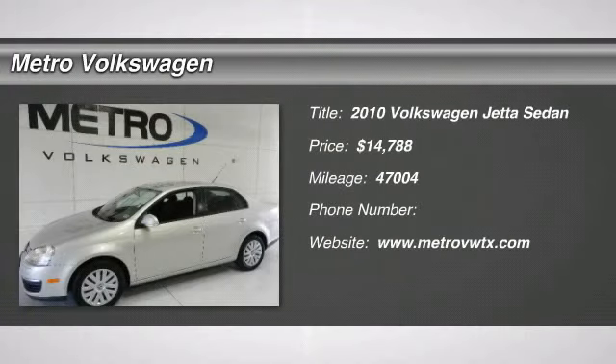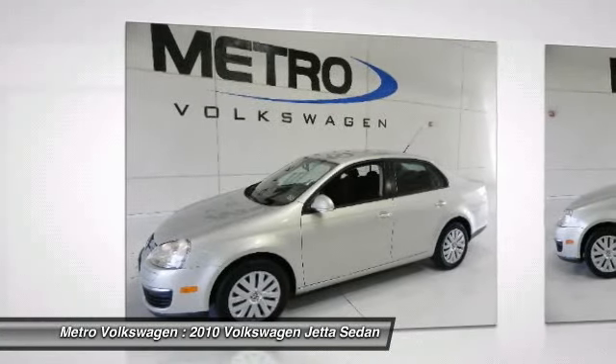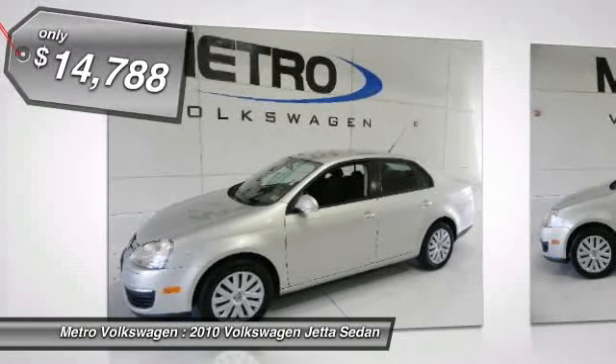Check out this 2010 Volkswagen Jetta Sedan. Power seats. 6-speed automatic Tiptronic transmission. Clean Carfax history report. 30 mpg highway.